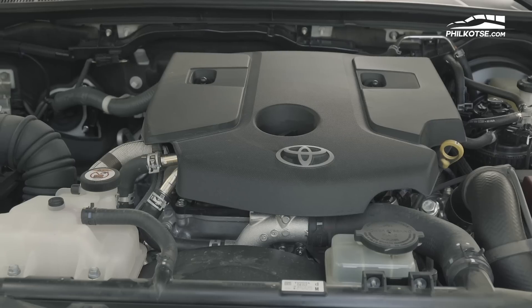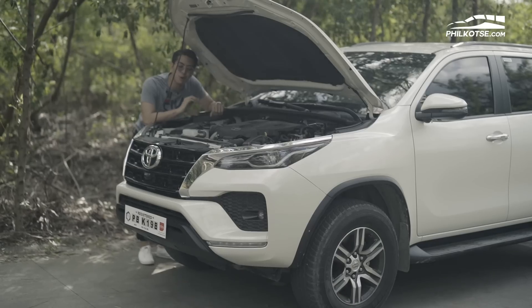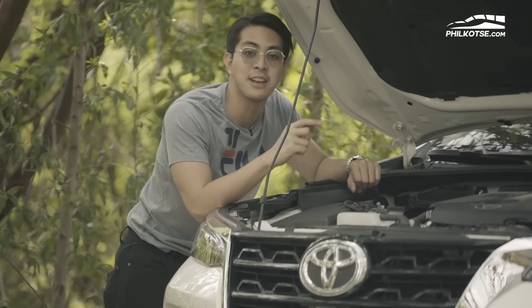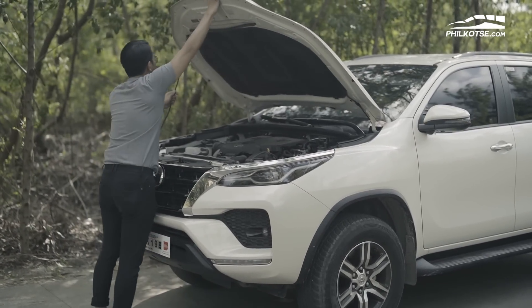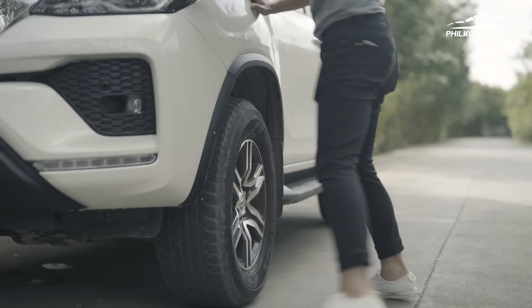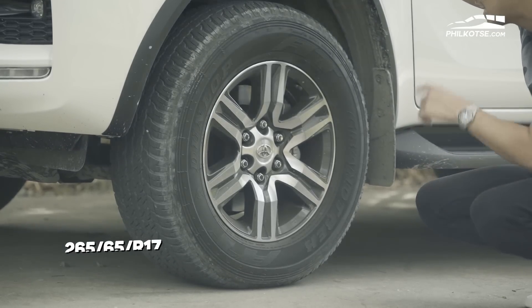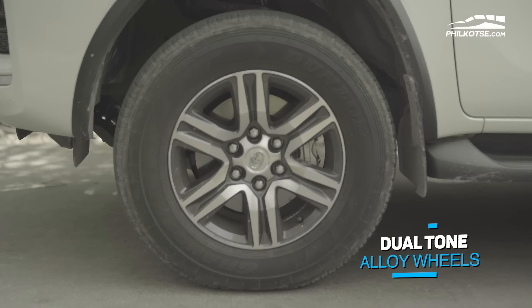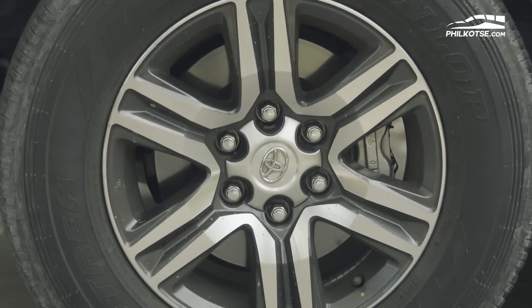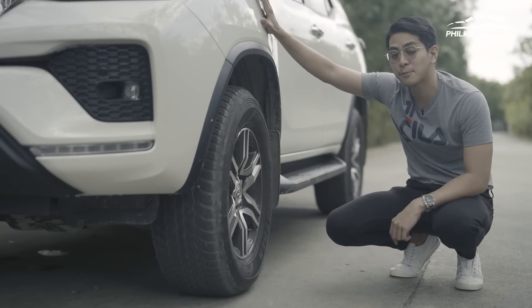It has very strong low-end pull. It is fitted with a six-speed automatic transmission. All 2021 Fortuner models only come with the diesel variant — there is no more gasoline variant from this point onwards, making it very cost-efficient. For the wheel and tire setup, we have 265/65R17 dual-tone alloy wheels with Dunlop tires — very thick and perfect for any road condition. The braking system is excellent, with disc brakes on all four wheels.